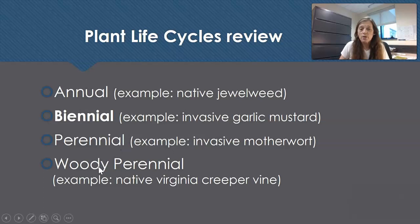A woody perennial does not die back to the ground — it has woody parts, drops its leaves, and grows year after year. Our example in this workshop is our native Virginia creeper, which is very important for occupying space that would otherwise be occupied by garlic mustard.